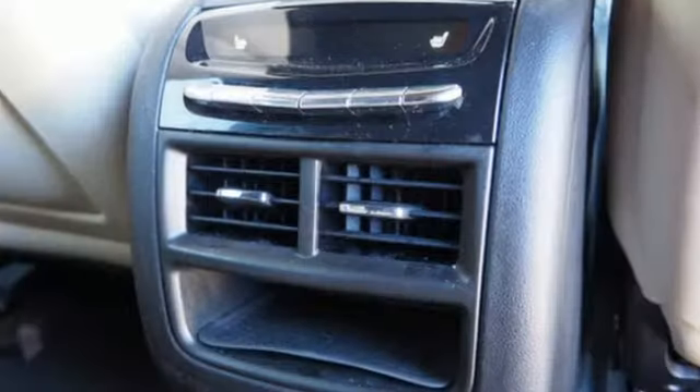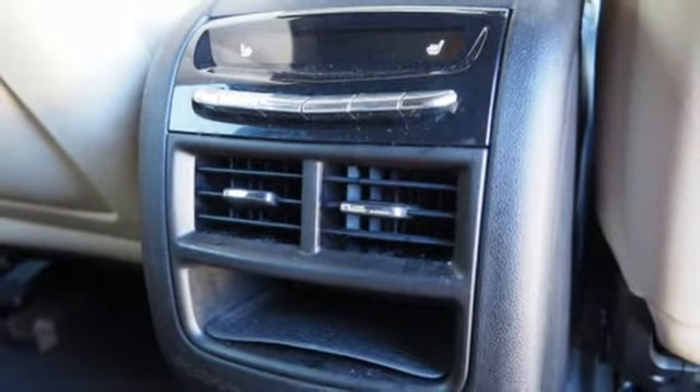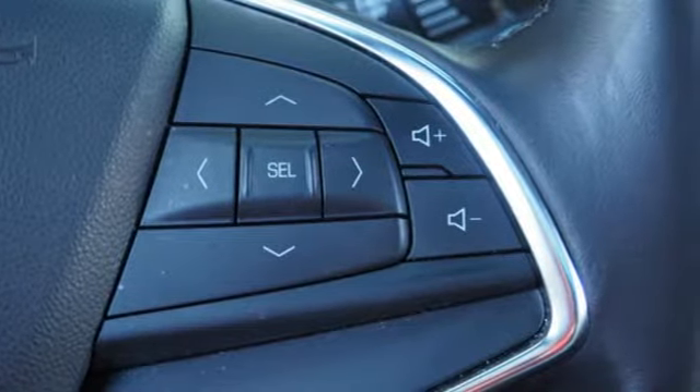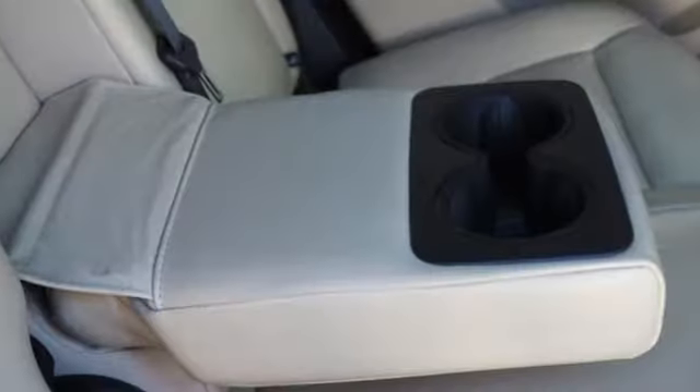Auto dimming rear view mirror, streaming audio, doors and push button start proximity key, heated steering wheel, front and rear parking sensors, and heated and ventilated leather bucket seats.